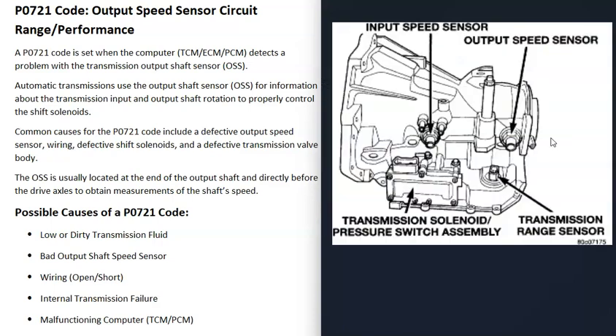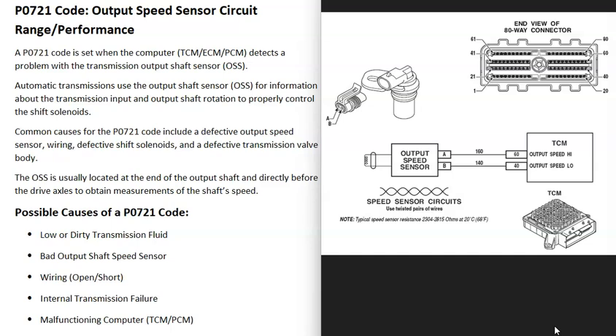Once you locate the speed sensor, there are a few ways to test it. With a good OBD2 scan tool you can test it that way, or you can use a multimeter. To use a multimeter, find out the rated ohms for your particular sensor, since there will be differences between vehicles. Test within that range — if it reads outside of spec, you know the sensor is bad and needs to be replaced.